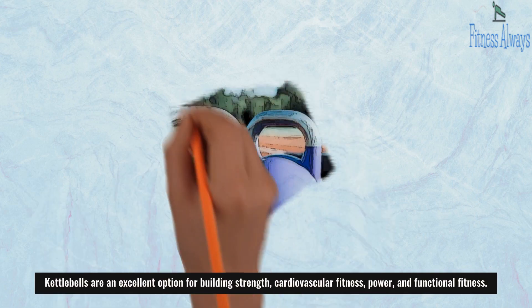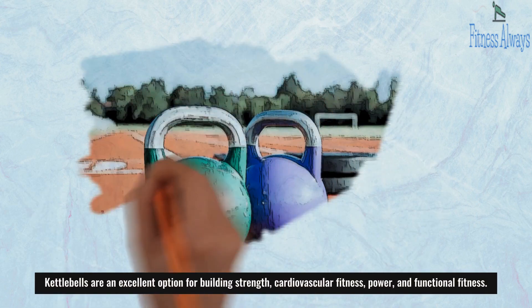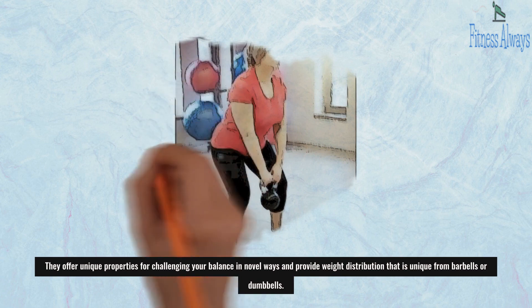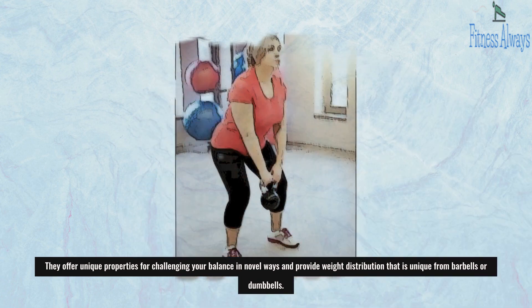Kettlebells are an excellent option for building strength, cardiovascular fitness, power, and functional fitness. They offer unique properties for challenging your balance in novel ways and provide weight distribution that is unique from barbells or dumbbells.